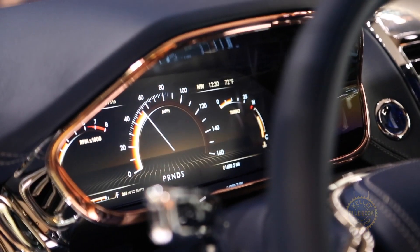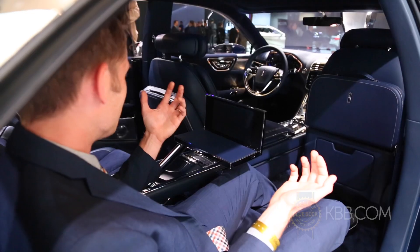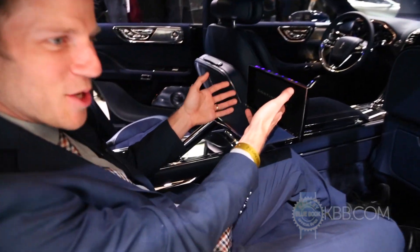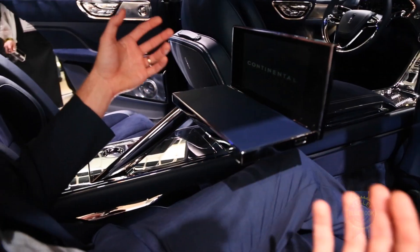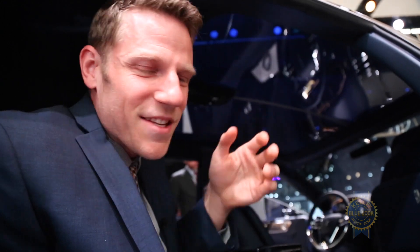This looks classic — this looks like what one imagines the golden era of Lincoln to look like, and yet you have these super highly technical bits. It's kind of fantastic. One last thing: panoramic sunroofs are kind of increasingly common, but having something that covers it over so you don't have the sun blaring down on you — that's very old school.